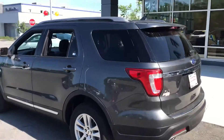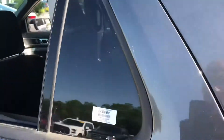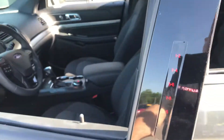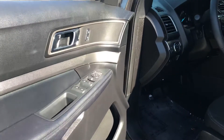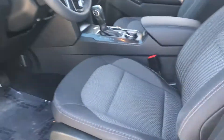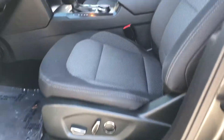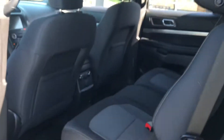It has a third row back seat. Maybe we should take a look at that first. It has the automatic locks. Here you have your keyless entry. You can see the beautiful features of the interior, your cup holder, your power seats, center console, but let me make sure I unlock the vehicle so I can take you to the back seats.